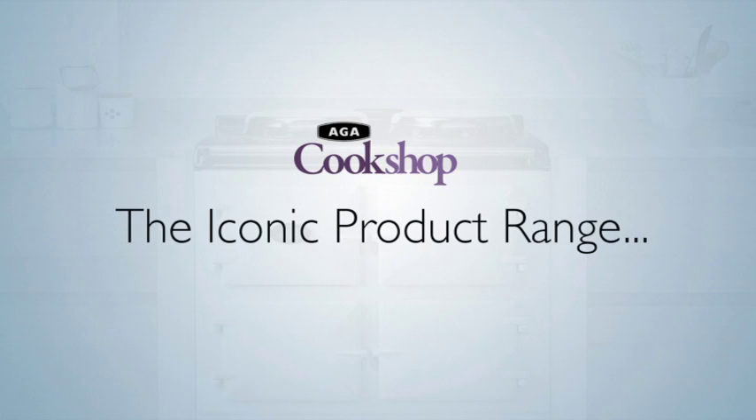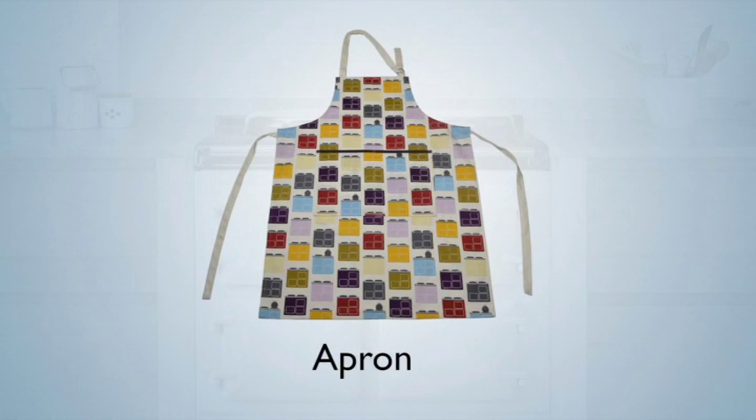The gauntlets are also extra long to protect the forearms when reaching deep into the Aga ovens and transferring hot dishes from oven to table. The iconic collection will be available nationwide from October.